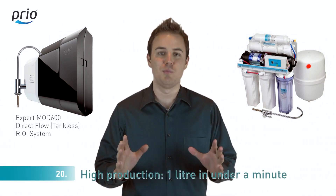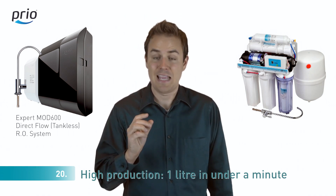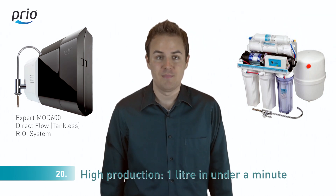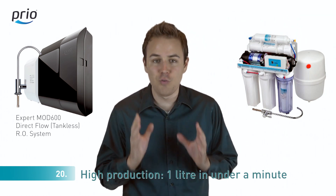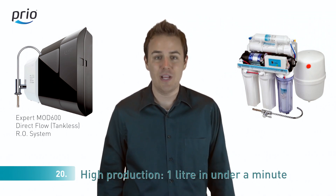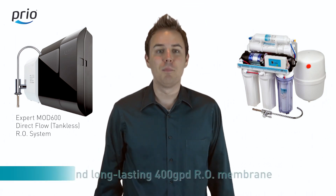Number twenty: reverse osmosis systems with a tank have very low filling efficiency — it takes about an hour to produce one gallon of pure water. In our system, it takes just four minutes to produce one gallon of pure water, up to 15 times quicker compared to reverse osmosis systems with a tank.